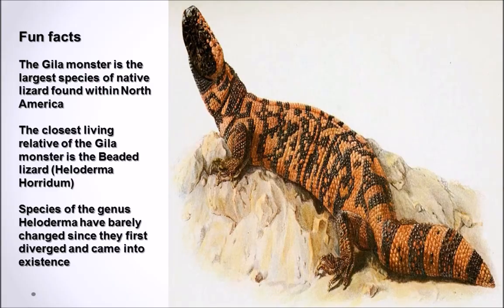Here are just some lovely facts on this beautiful reptilian specimen. The Gila Monster is the largest species of native lizard found within North America — this does not include, for example, the green iguana, which is now commonly found in some regions of North America but is actually an invasive species.